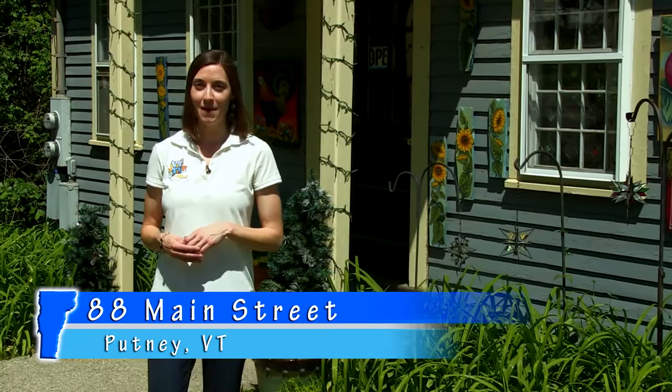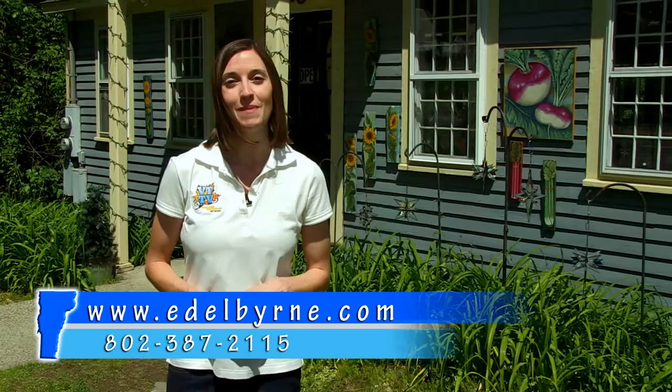You can visit Edel Burns Glass Art Studio at 88 Main Street in Putney, Vermont. Just stop in or give her a call, and be sure to tell Edel that you saw her on the Visitor's Guide to Southern Vermont. I'm going to head back inside now and do a little more shopping, and I'll see you at the next stop.